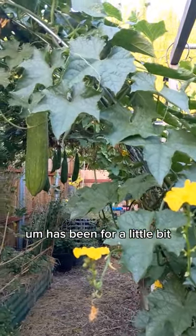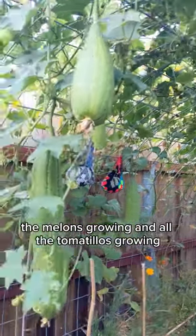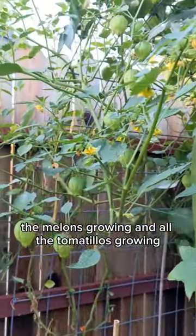With all the loofah hanging down, the melons growing, and all the tomatillos growing.